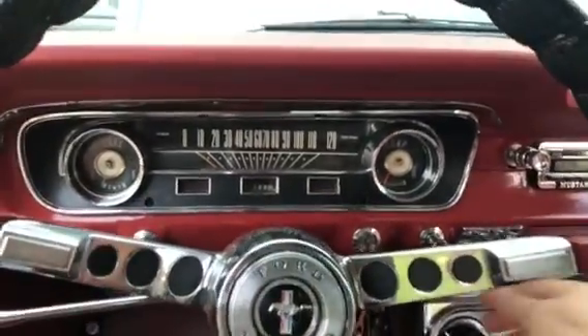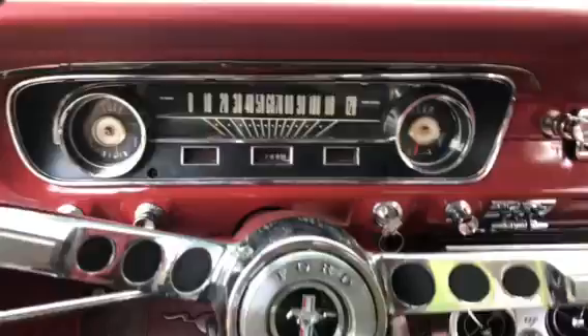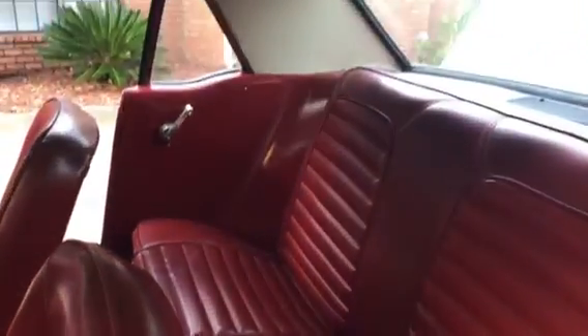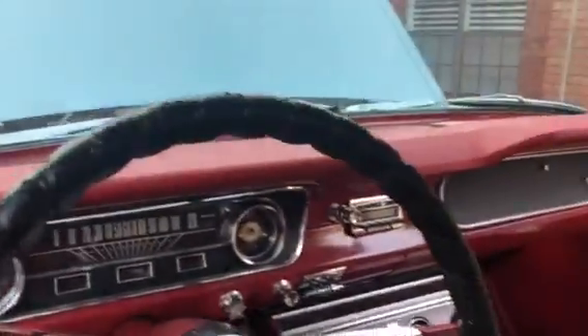This is my 1965 Mustang that I'm looking to sell. The interior is all original, except for a couple of things. Everything that was replaced was replaced with original type parts. The dash pad was replaced.